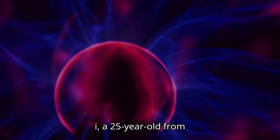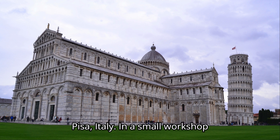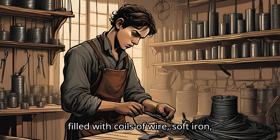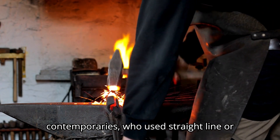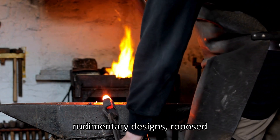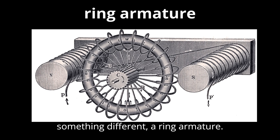Enter Antonio Passanotti, a 25-year-old from Pisa, Italy. In a small workshop filled with coils of wire, soft iron, and basic tools, Passanotti worked obsessively on a new idea. Unlike his contemporaries, who used straight-line or rudimentary designs, Passanotti proposed something different: a ring armature.